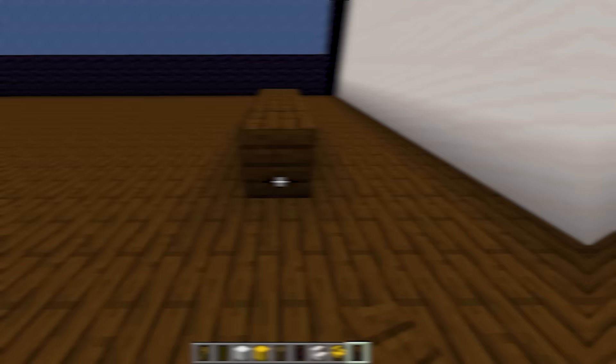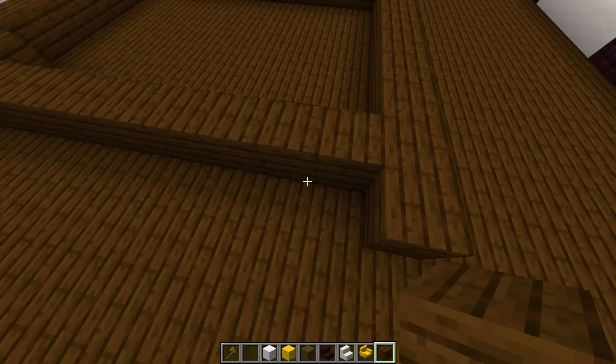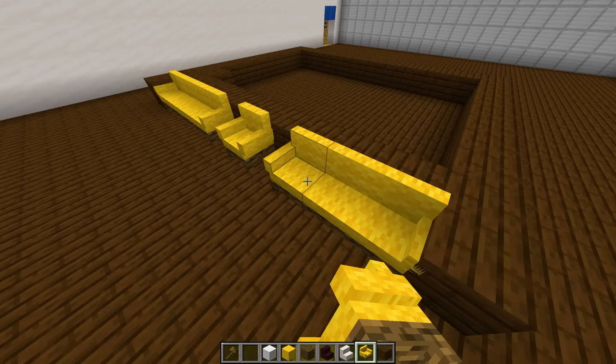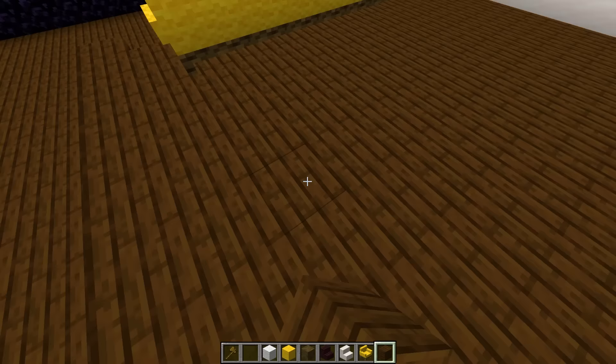Now it's time for the theater room! Every rich person on the planet has one of those. Let's start out with the bottom chairs — they're gonna be so plush because you don't want just normal chairs. We're gonna put the chairs right there, awesome, and then the stairs are gonna be right behind this.